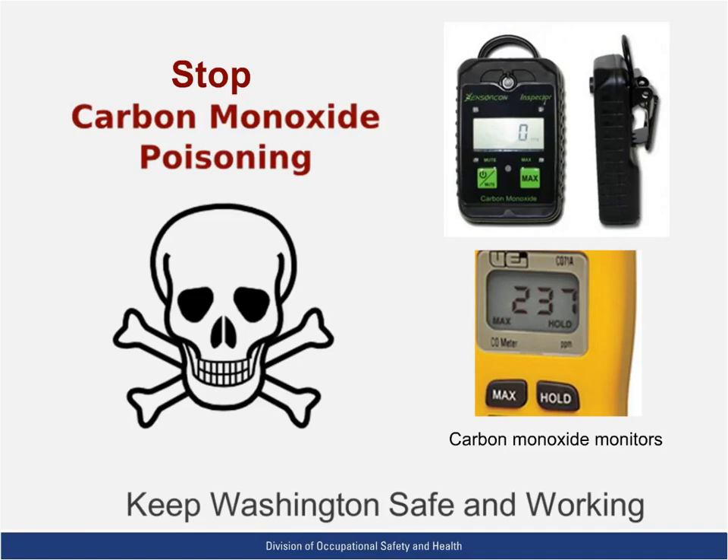The employer was cited for not testing the air in the workplace for carbon monoxide while operating an internal combustion engine in an enclosed space, and for exposing workers to excessive carbon monoxide levels. It is a common misconception that propane-powered equipment does not emit carbon monoxide. However, even when these machines are properly tuned and adjusted, they still emit some carbon monoxide.